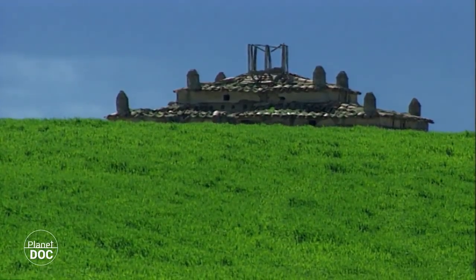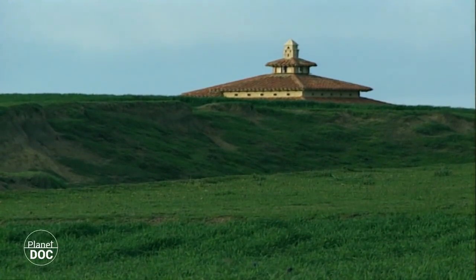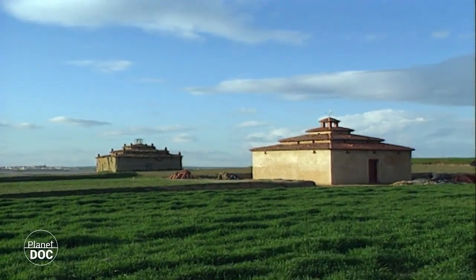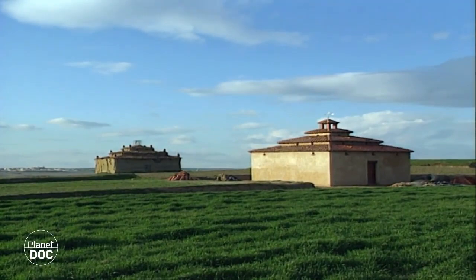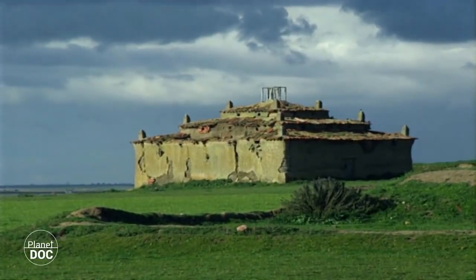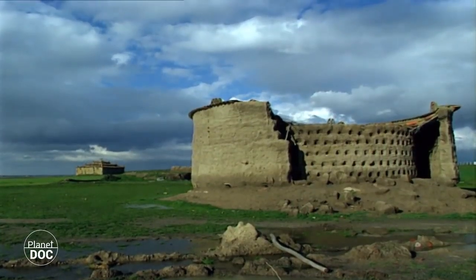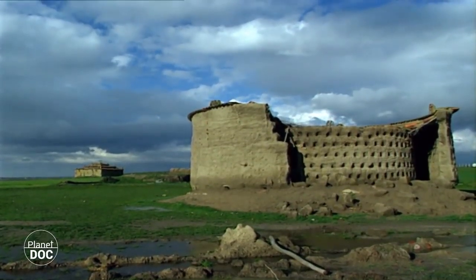The importance of these lagoons for man has changed over the centuries. During the 10th century, they were the only salt flats in the Kingdom of Leon and were used for this purpose. Several villages were founded around them, and they lived off the salt business until the development of trade brought Portuguese salt, which was of high quality and cheaper, to the area.